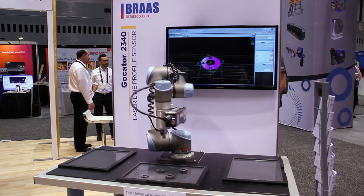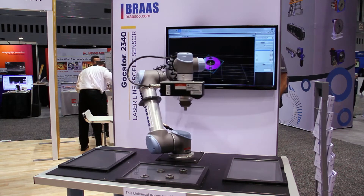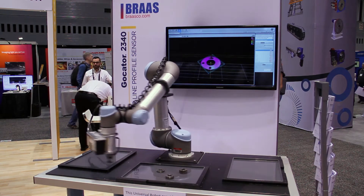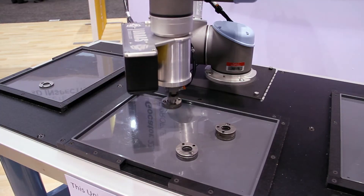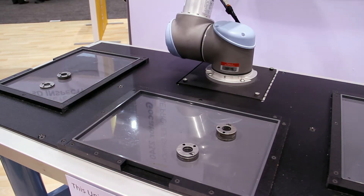I'm Clavon Drac with LMI Technologies. I'm the Central Region Territory Manager for the U.S. What we have here is basically a demonstration of 3D pick and place — multiple applications being displayed, driven by a GoCator 2340 laser profile sensor mapped directly into a UR robot over Ethernet using standard ASCII communications protocol.